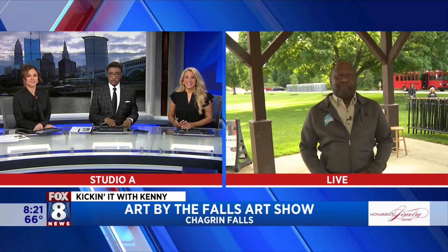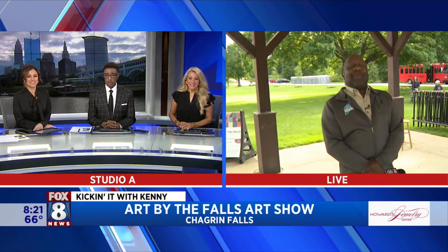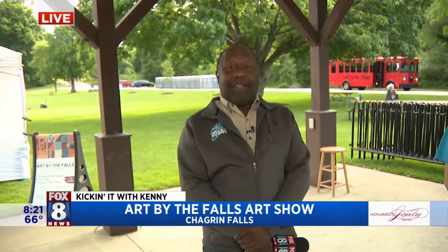Art by the Falls. Hey there, Kenny. Good morning. Good morning, Nashville. Good morning, Wayne. Good morning. Art by the Falls — awesome stuff.